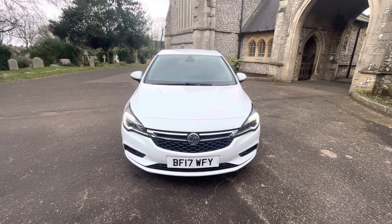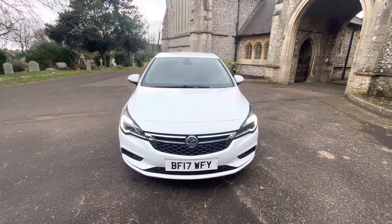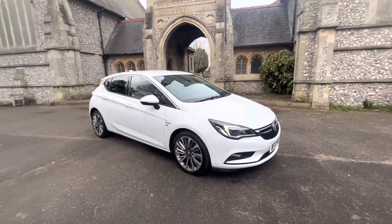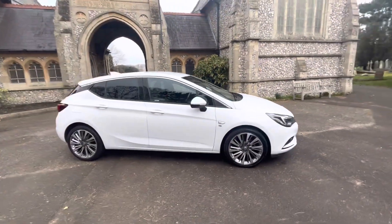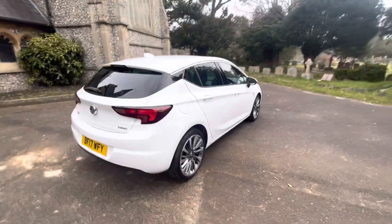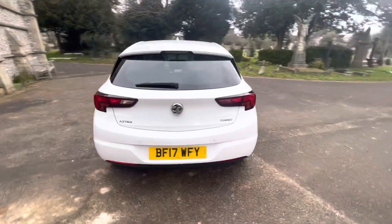Here we have a fantastic example of a 2017 Vauxhall Astra Turbo Elite. It's a 1.4i petrol manual doing just over 18,000 genuine miles and comes with four and up-to-date service history, having six services in total with the last being done by Vauxhall in September.